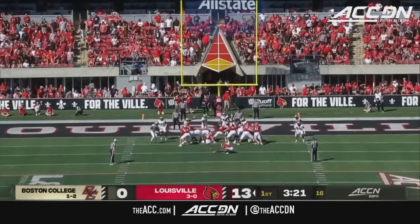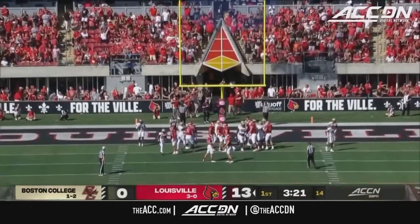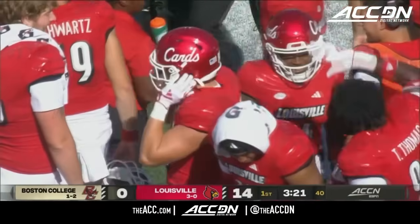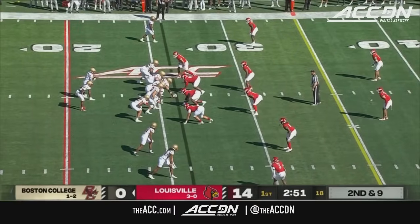Love the patience of Jake Plummer right here, carrying out his fake early to let the defense know he could keep it. Being able to buy the eyes and get it to Nate Kyrischi for an easy touchdown. An 11-play drive, 62 yards, five minutes and nine seconds off the clock. A one-yard pass for the touchdown.